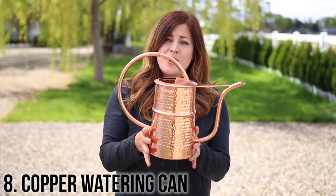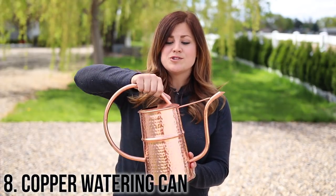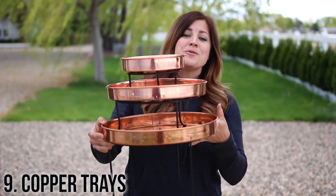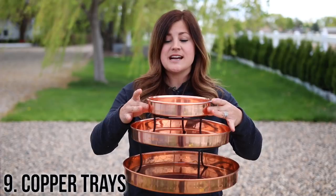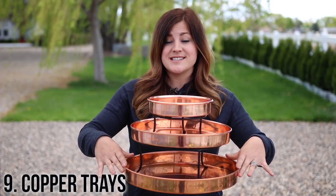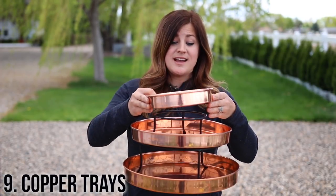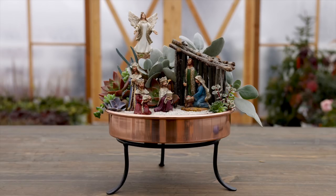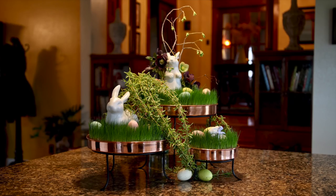Number eight is this copper watering can from Gardener Supply Company. I just got this past winter and I love it. It holds just the right amount of water and the stream of water that comes out is perfect for watering house plants. Number nine are these copper trays, also from Gardener Supply Company. They come in four different sizes — this is extra small at eight-inch diameter, this is the medium at 12 inches, and then the large at 14 inches. You can buy these as just the trays or with stands. I've already done a fairy garden, white hyacinths this winter, and an Easter display with them, and I really like them.